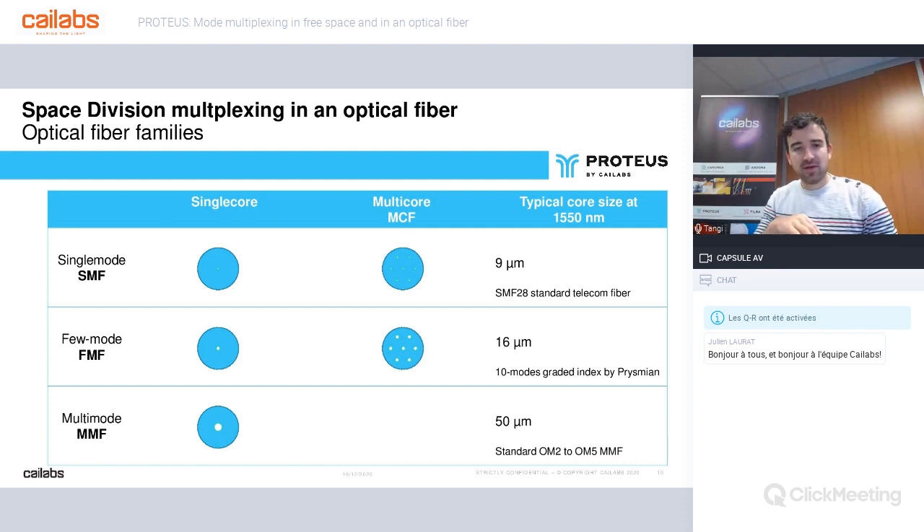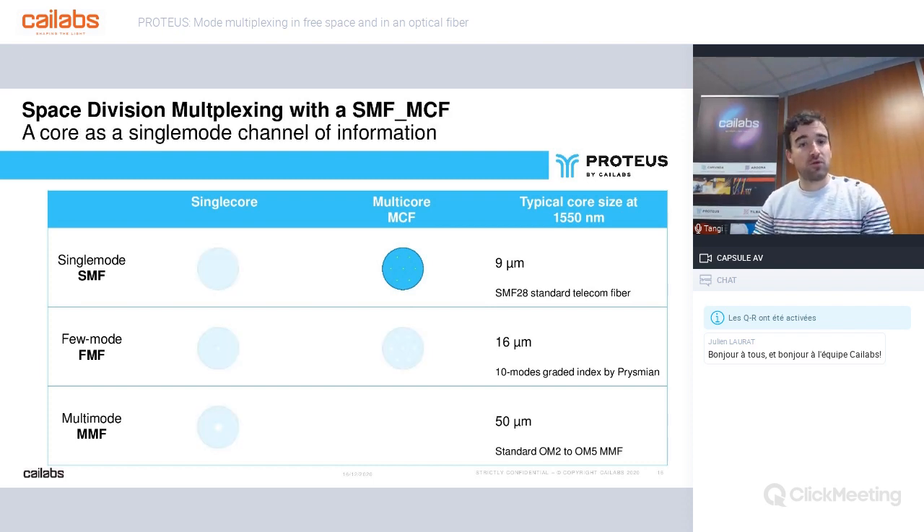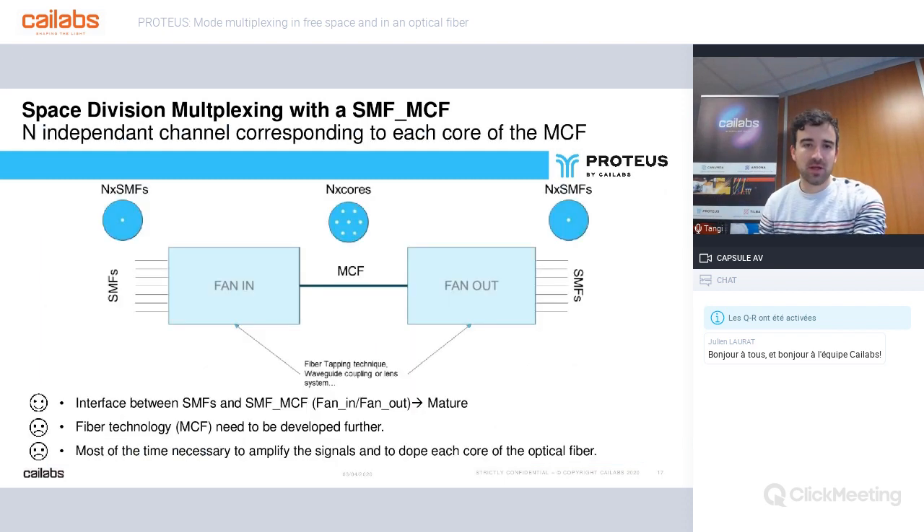Single-mode fiber, as the name suggests, propagates only one mode. Few-mode fiber (FMF) transmits some modes and has a slightly larger core diameter. Multimode fibers have a much higher modal composition. The first family of mode multiplexers uses multi-core fiber with several standard SMF telecom cores. A special mode multiplexer for multi-core fibers transmits the information from each single-mode input to one of the cores of the MCF fiber.